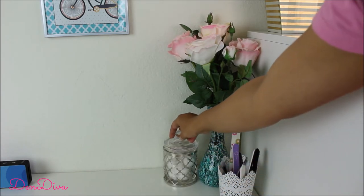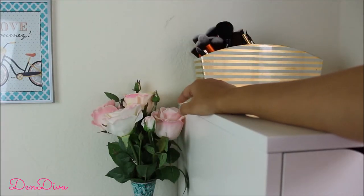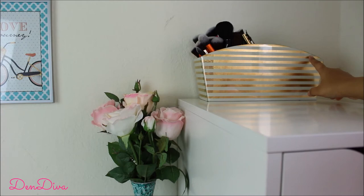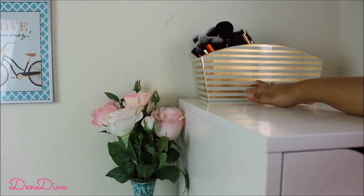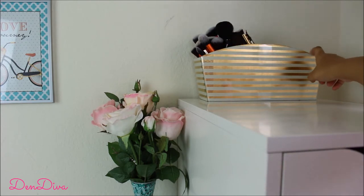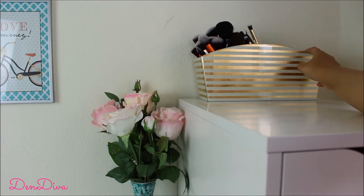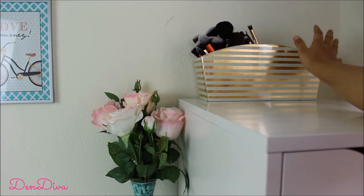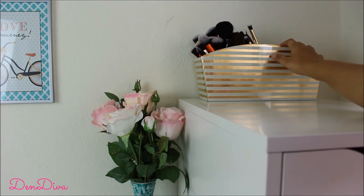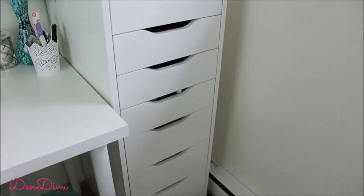I keep some fresh flowers I got from Michael's, and I got this brush organizer from HomeGoods. I've shown most of this stuff in a haul video, so check that out. The organizer has three partitions — one for face brushes, one for eye brushes, and one left empty for dirty brushes that need cleaning. I recently cleaned all my brushes, so that partition is empty right now. I store all my makeup stuff in this Alex drawer from IKEA.